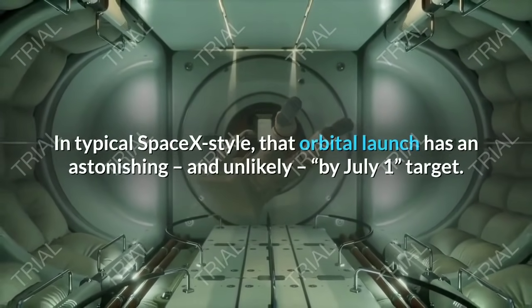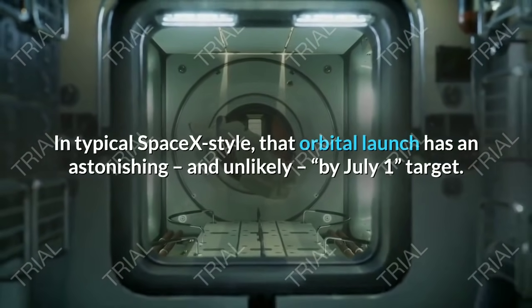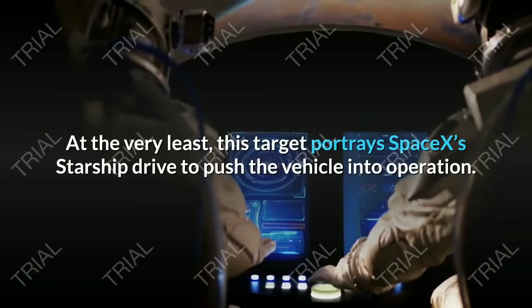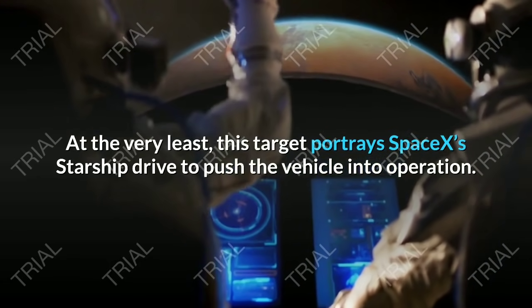In typical SpaceX style, that orbital launch has an astonishing, and unlikely, by July 1 target. At the very least, this target portrays SpaceX's Starship drive to push the vehicle into operation.